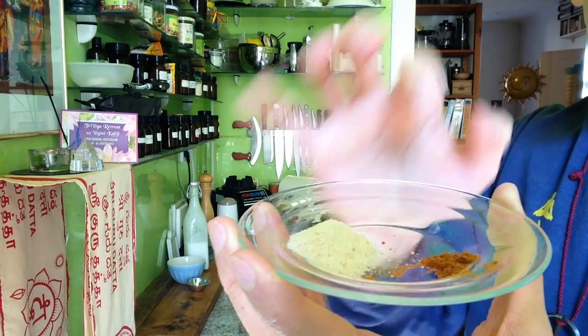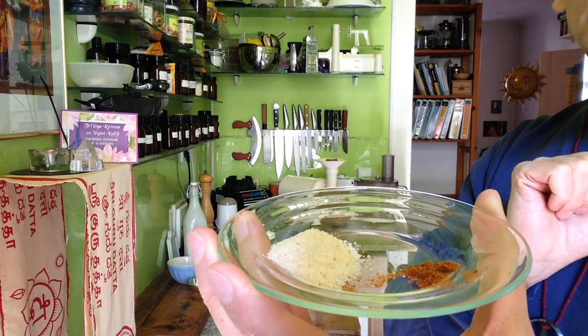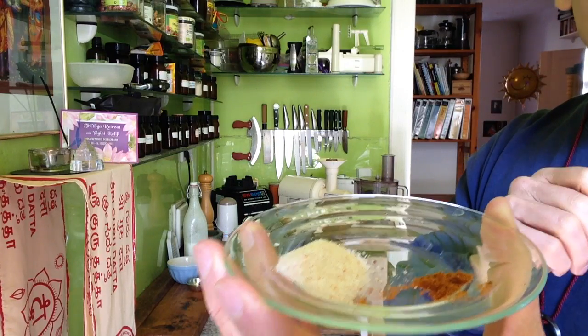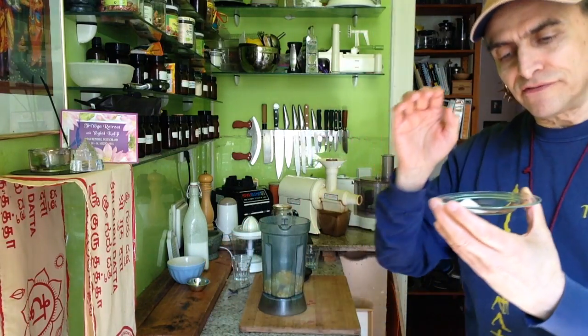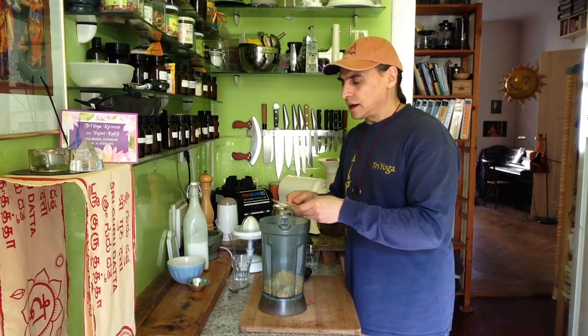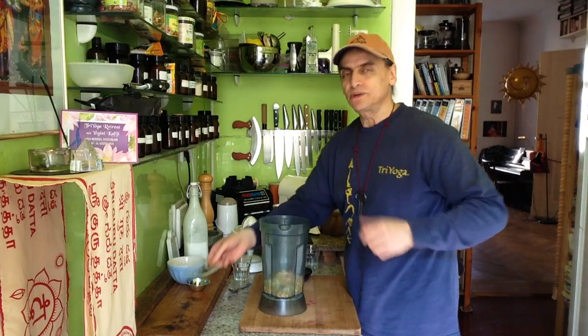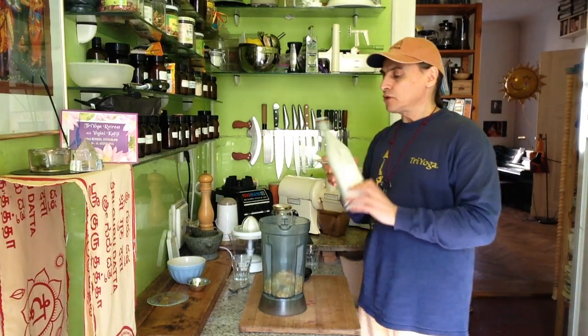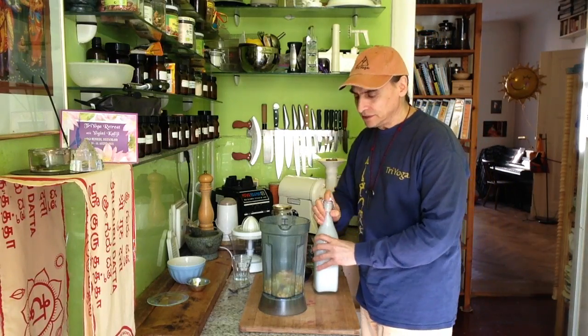And cayenne pepper — that I find most delicious together with corn. If you have chili or something similar that might work too, but I prefer the cayenne pepper. Other kinds of peppers will do as well. So cayenne pepper is my personal preference. And of course I need a good amount of coconut milk to make it runny.